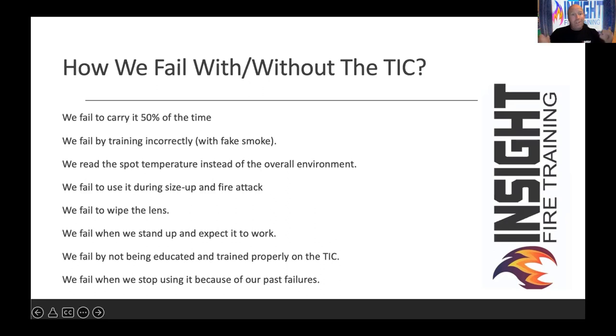We fail to use it during size-up and fire attack — we only use it for search and overhaul. I hear on the radio, 'We're having trouble finding the fire, send in the TIC' — like it's going to sprout legs and walk inside. We fail to wipe the lens. The thermal imaging camera has a lens on the front — its eyeball. It's like trying to drive in the rain without windshield wipers. The screen will go white or gray. Usually they're standing up in a convective exhaust path and they never wipe the lens.